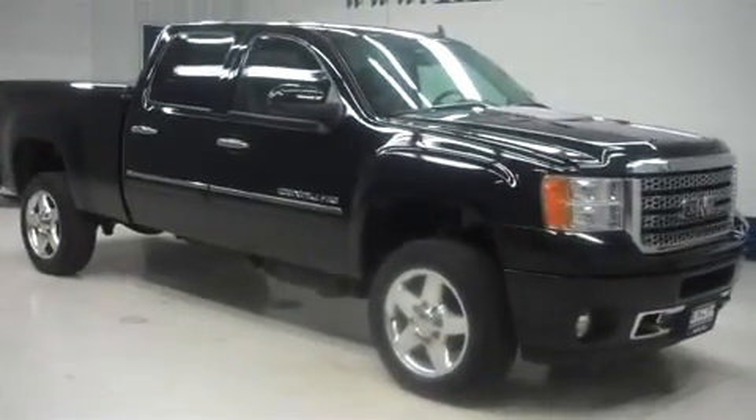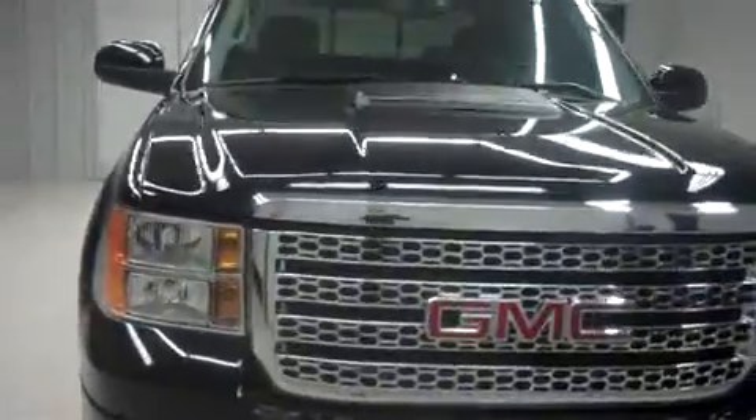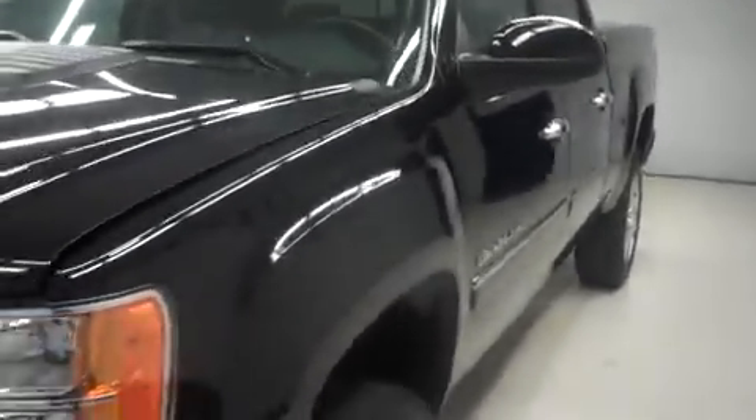This is Lens, stock number B6183, 2011 GMC Sierra Denali 2500. This is in black onyx. It has the crew cab, short box, sunroof.